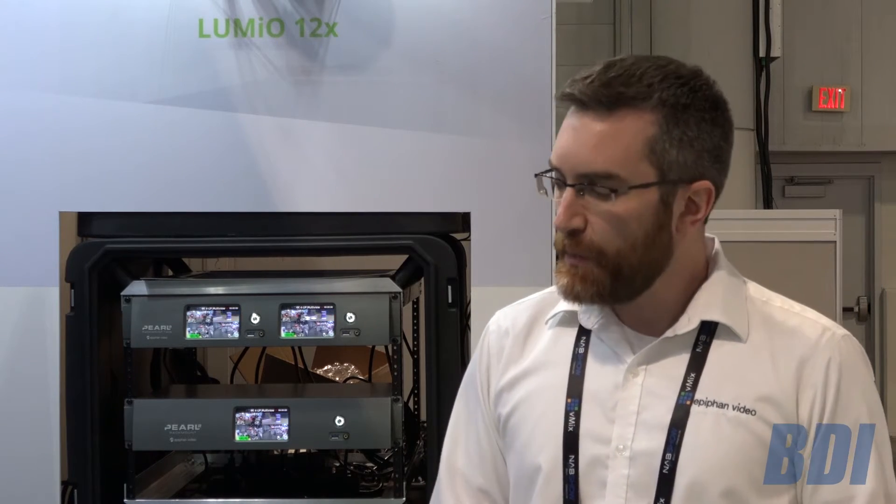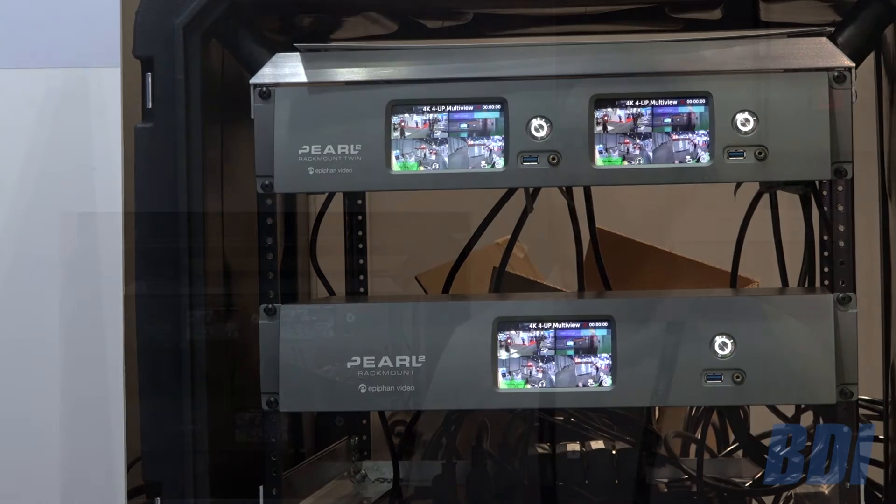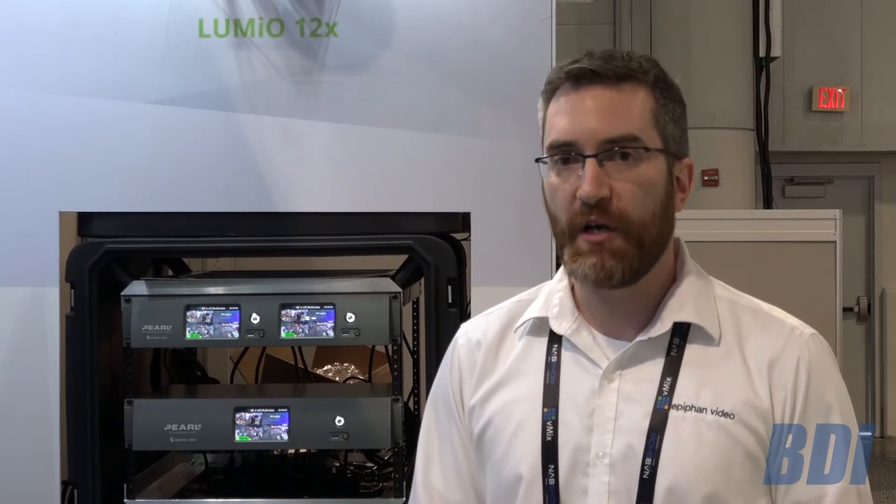There's a lot that Pearl can do and a lot of detail involved with this product, but the basics are: up to 6 HD inputs, professional audio, 4K capabilities for inputs, live streaming and recording. You can push out RTMP to a CDN server, record locally, or locally stream with multicast and direct connections as well.